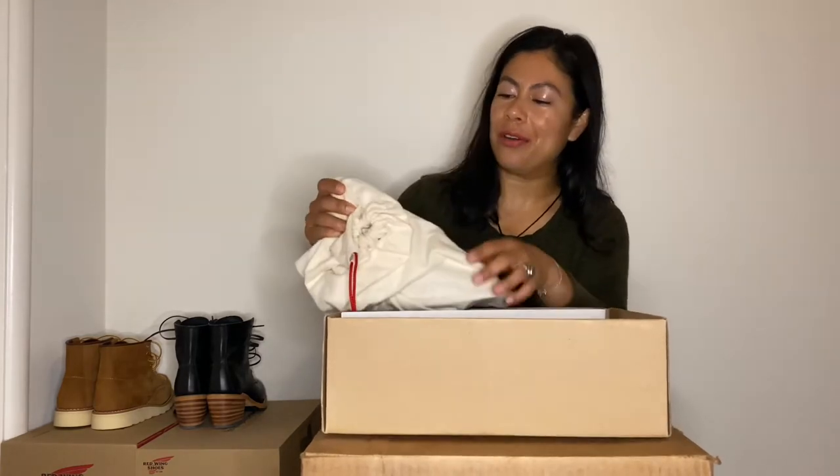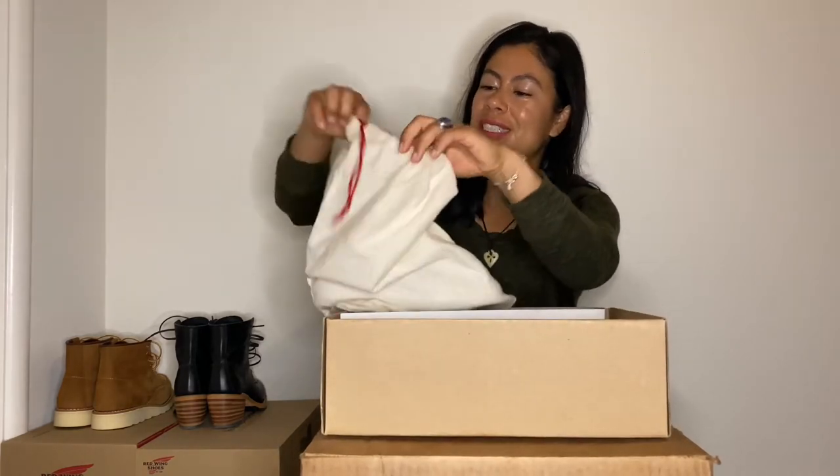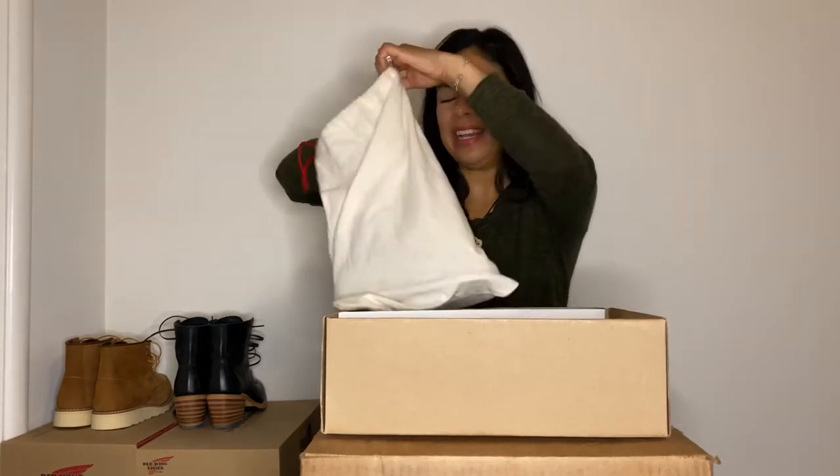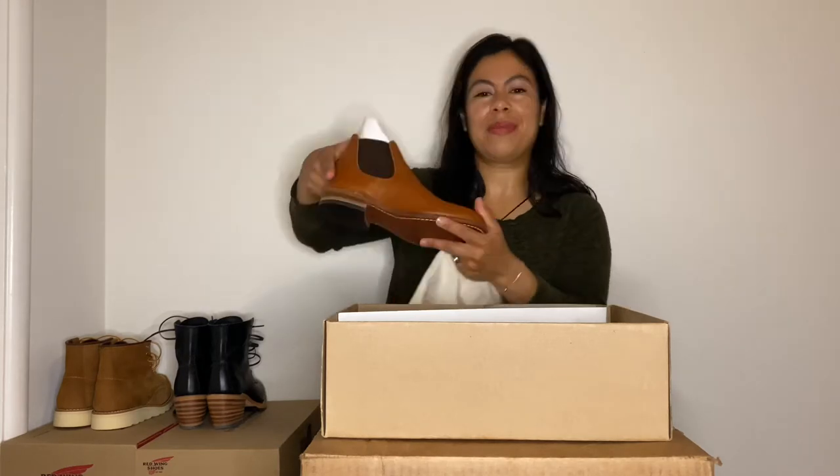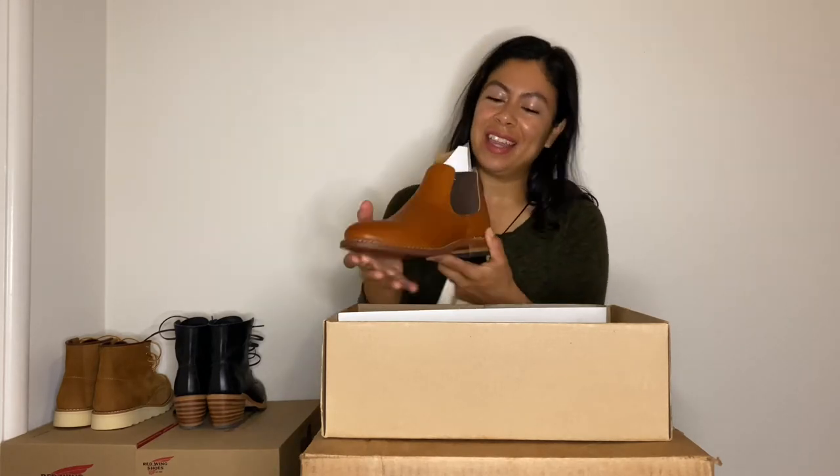As y'all know, I love supporting small businesses. So this is the Carol — the Carol in Oro Legacy Leather.